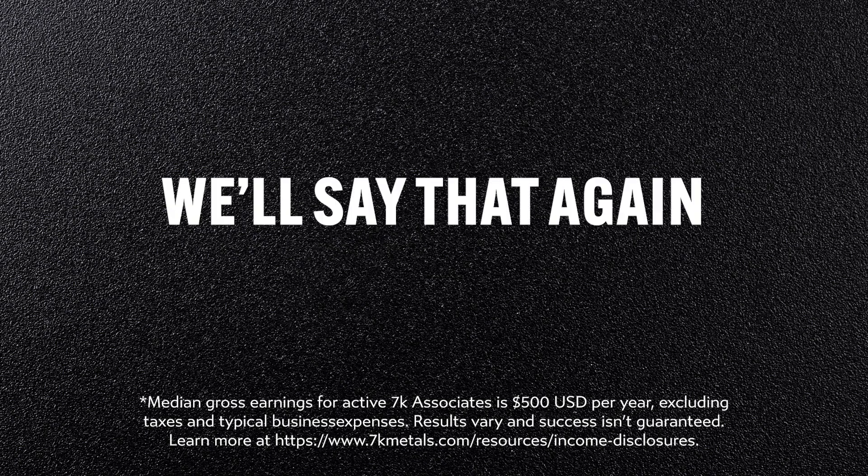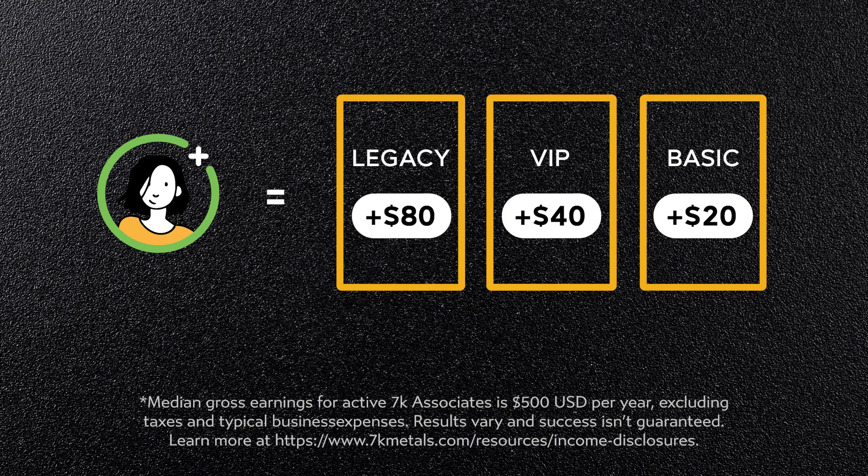We'll say that again: Instant Gold. The minute your new customer referral finalizes their purchase, gold is sent directly to VaultMax on your behalf.